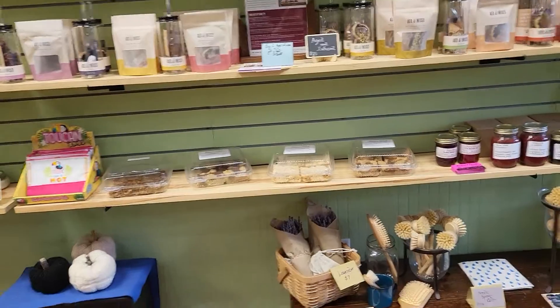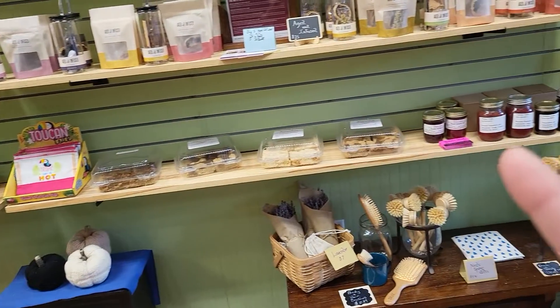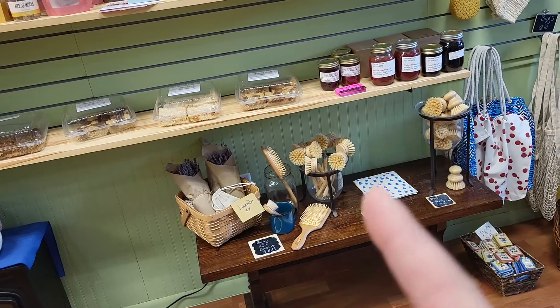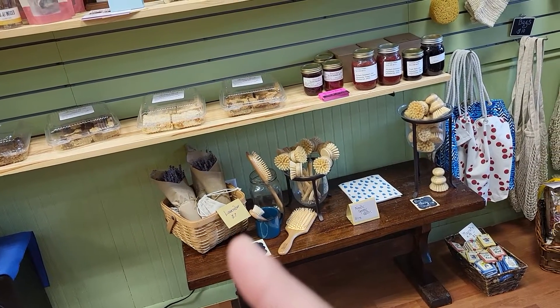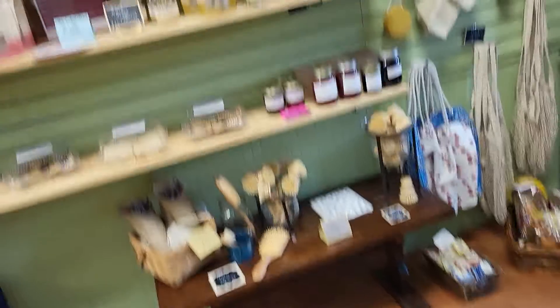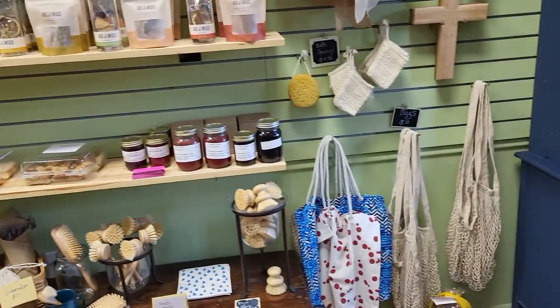I have Teresa's goodies down there. Jams. I'm out of body brushes, but I do still have some bamboo hair brushes and facial brushes. Dish scrubbers — these are great. This is what I use to scrub my teapot out almost every single day.